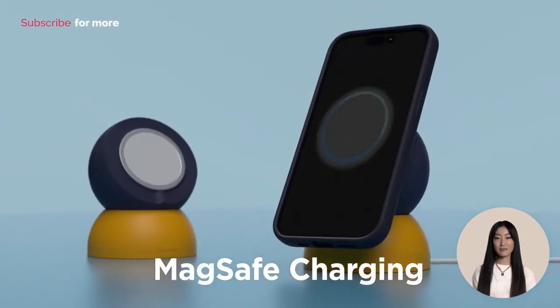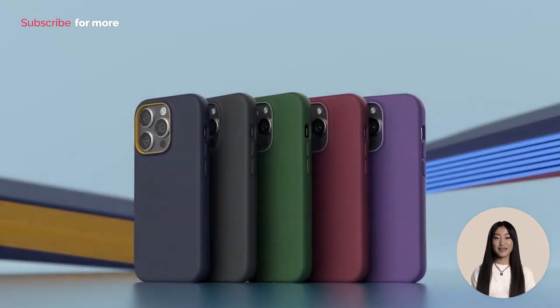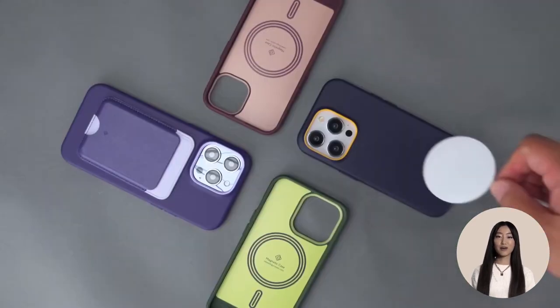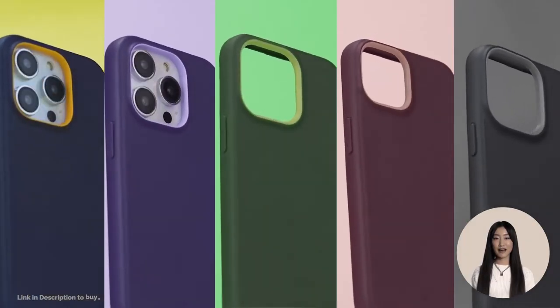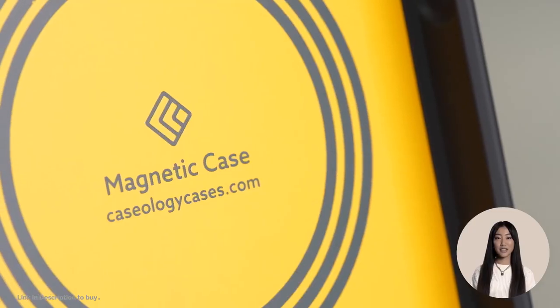Bold, contrasting two-tone colors and protective raised camera ring design creates a sporty and playful look. Certified with military-grade protection, wireless charging compatible and screen protector compatible. Integrated magnets will keep your device secure and aligned and are compatible with MagSafe chargers.